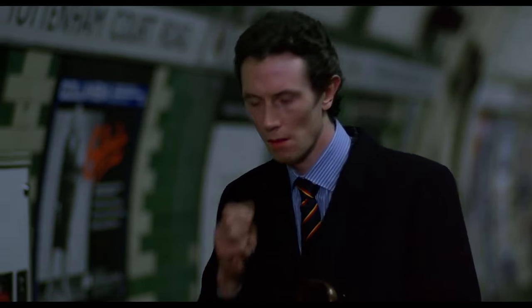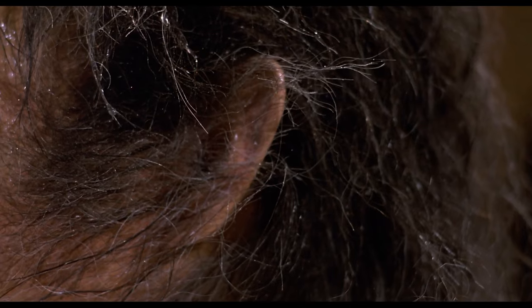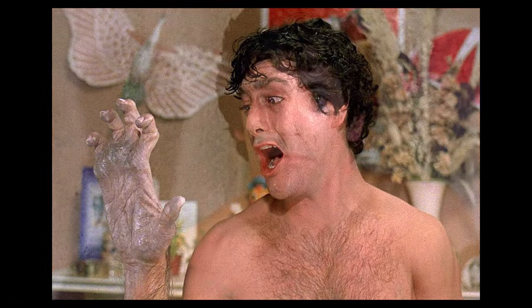But what makes this movie stand out is how director John Landis plays with tone. One minute you're laughing at the absurdity of David's dead best friend showing up as his decaying corpse giving him life advice, and the next you're wincing at the brutal reality of his transformation into a werewolf.